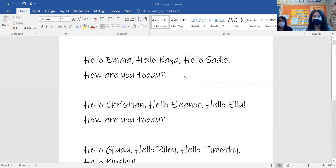Hello Emma. Hello Kaya. Hello Sadie. How are you today? Hello Christian. Hello Elmer. Hello Ella. How are you today?